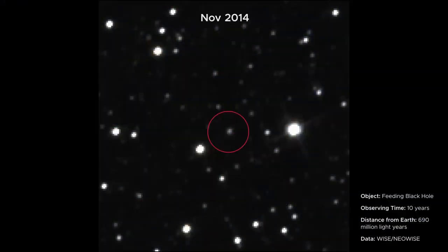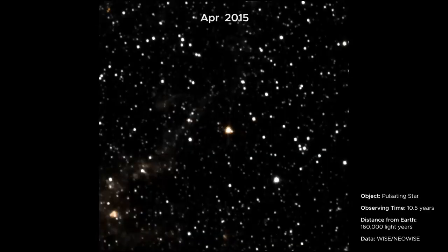Like this feeding black hole — you can see that as gas is pulled in close to the black hole it gets hotter and brighter, indicating the black hole may have eaten a star. Here you see a star reaching the end of its life; as it runs out of fuel it appears to pulse as it expands and contracts.